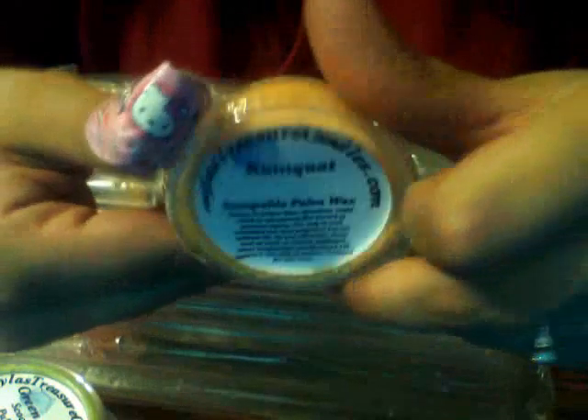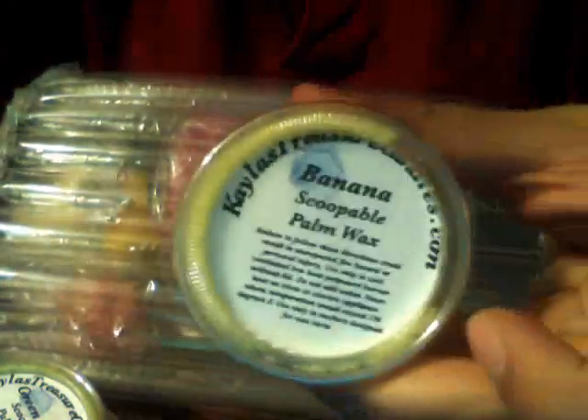Kumquat — never tried that. Banana. I love fruity scents, love them. That one smells like banana Laffy Taffy. I can't wait to use those.